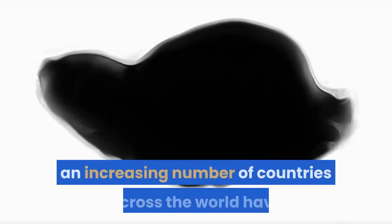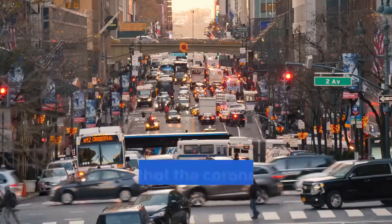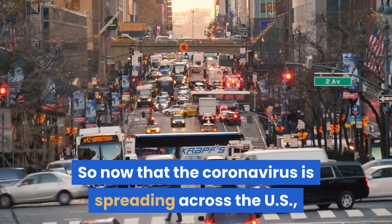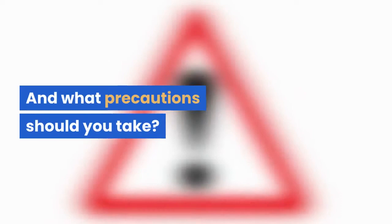Over the past few weeks, an increasing number of countries across the world have struggled to contain the rapid spread of the novel coronavirus, also known as COVID-19. So now that the coronavirus is spreading across the US, how worried should you be, and what precautions should you take?